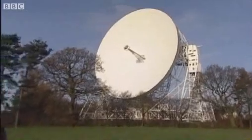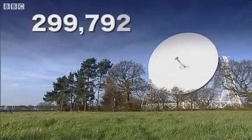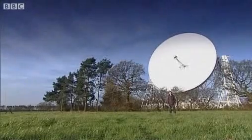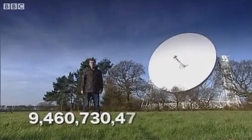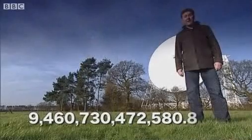Very simply, the distance light travels in a year if there's nothing to slow it down. Radio waves, what we look at here at Jodrell Bank, travel at the same speed. So if light travels 299,792.458 kilometres in just one second, over a year that's 9,460,730,472,580.8 kilometres.